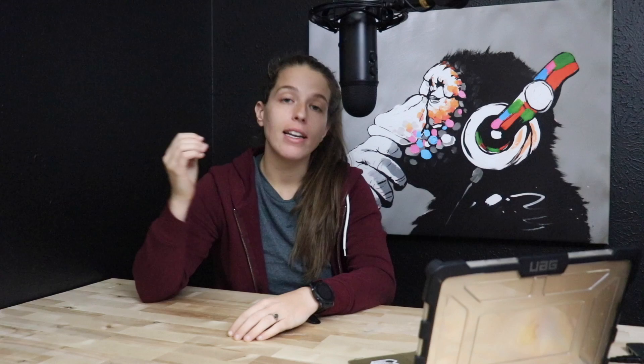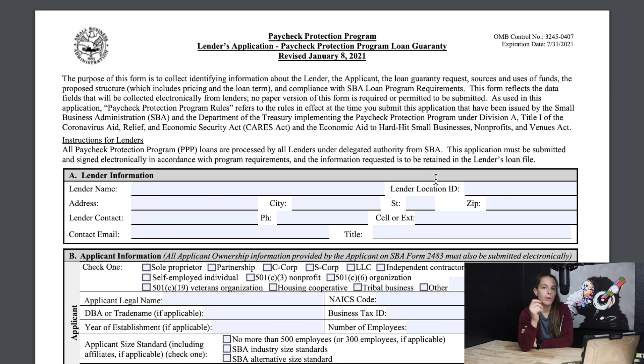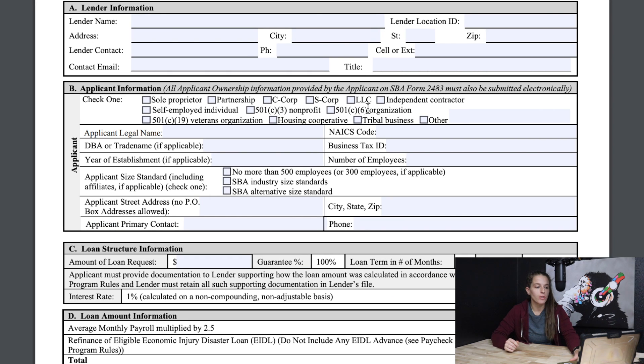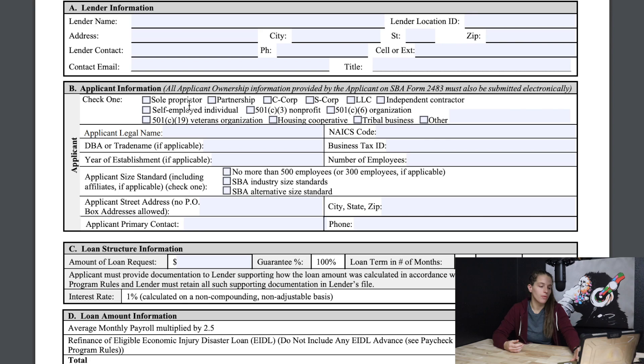This is just part one of applying for the PPP — that was the application. Another aspect of the PPP is a potential personal guarantee. Depending on how much money you request, you may have to give a personal guarantee. The first piece of information is lender information: lender name, address, and contact information — basically the information pertaining to your lender. Whoever you get the PPP funds through can help you with this, so I would definitely recommend consulting them to help fill out this section.